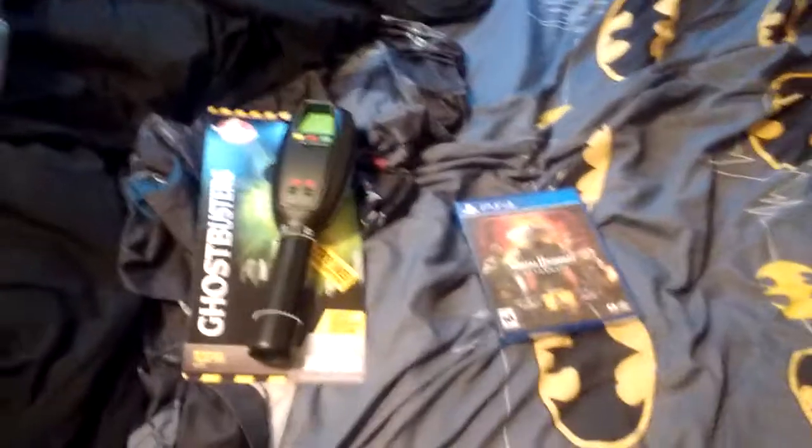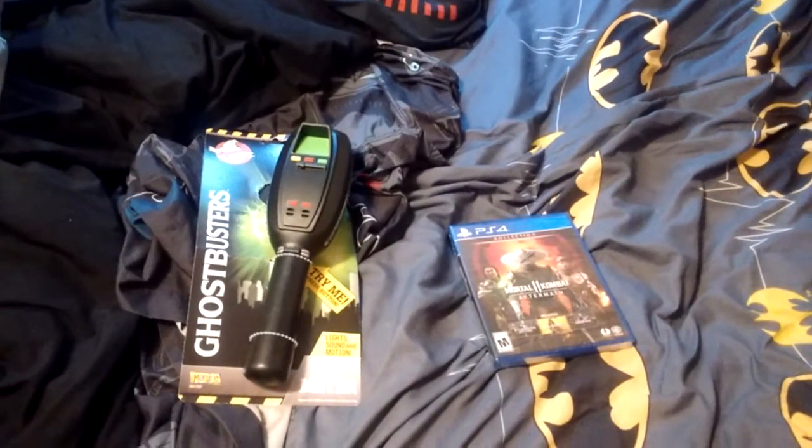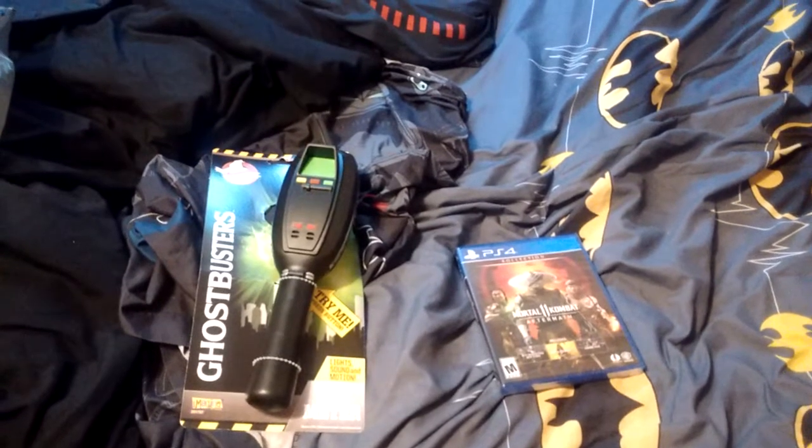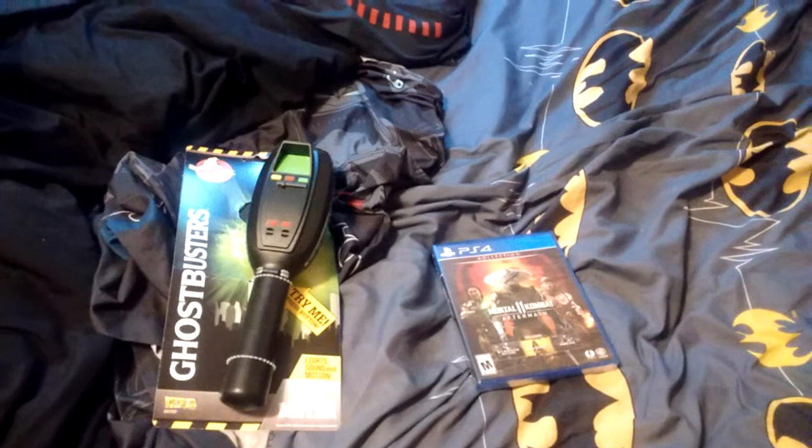So yeah, that's everything I got at Walmart today. I hope you liked this video. Like, comment, subscribe. And also share this video if you love what I showed off. Bye bye.